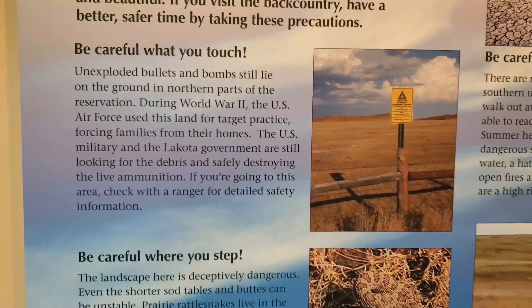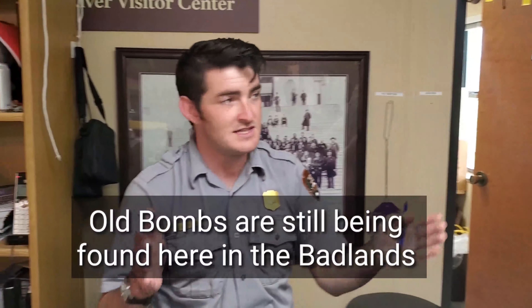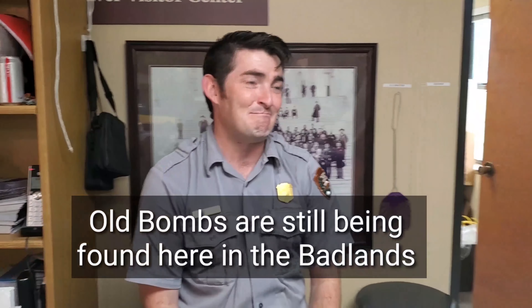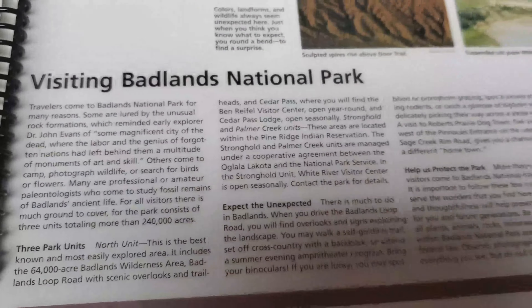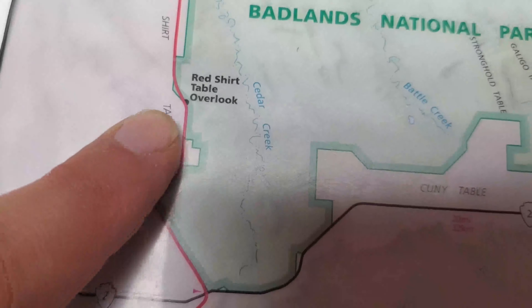Unexploded bombs and bullets still lie in the ground here. Someone came in the next day and found a live bomb. They were control bombs — pressure bombs — they hit and exploded. Things would blow up.